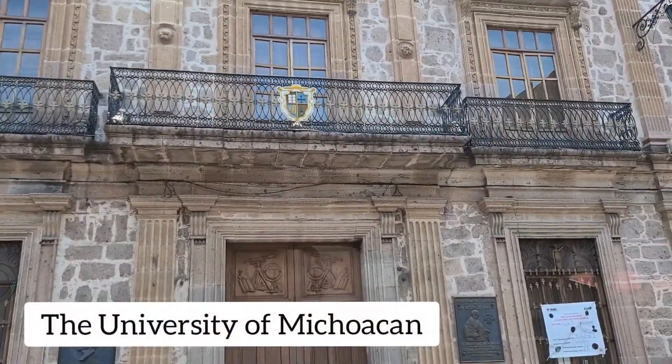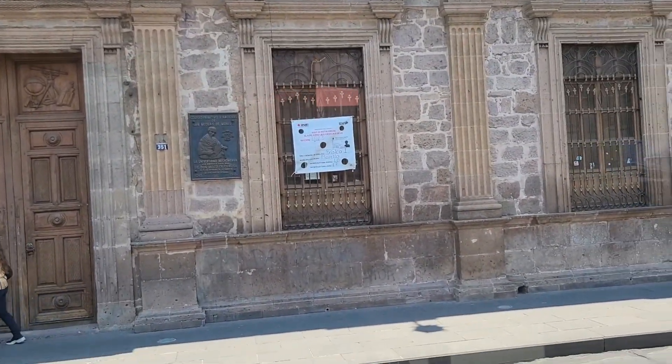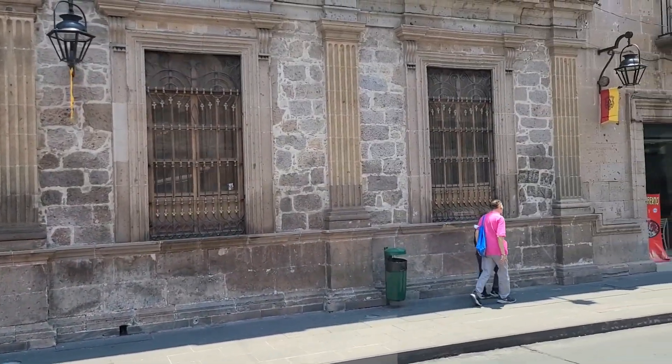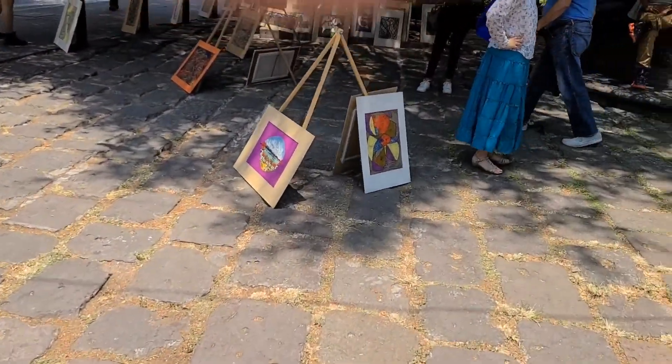This is part of the University of Michoacán, which is also the building where Miguel Hidalgo, one of Mexico's independence movers, first went to school. Looks like there's some art for sale over here — nice art in front of the church.